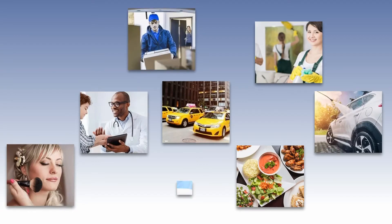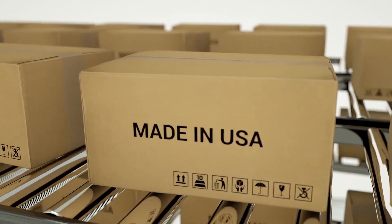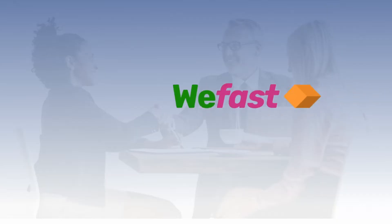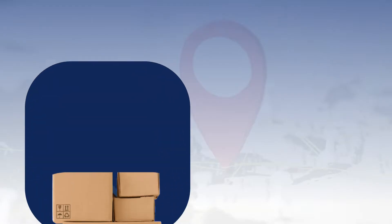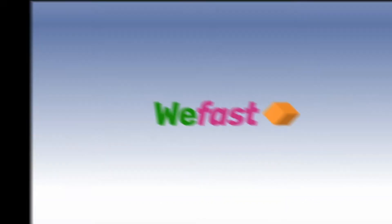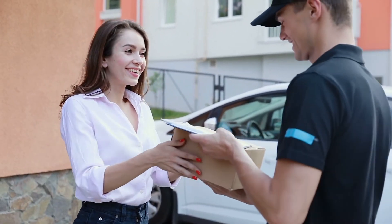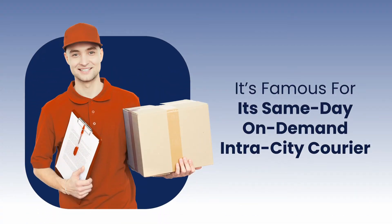The advent of on-demand apps has redefined user convenience. Likewise, the courier delivery procedure has also changed because of the repercussions of on-demand benefits. WeFast is one of the courier delivery apps which has revolutionized the logistics market. It was started in 2016 and at present operates in 10 countries over the world. In 2021, WeFast turned its name into Borzo, to ensure operational synchronicity and integrity of the company's brand perception. It's famous for its same-day, on-demand intra-city courier and expedited service delivery app business model.